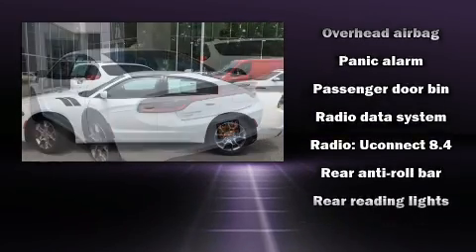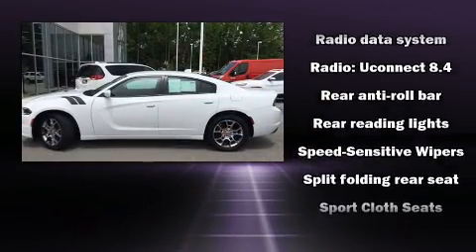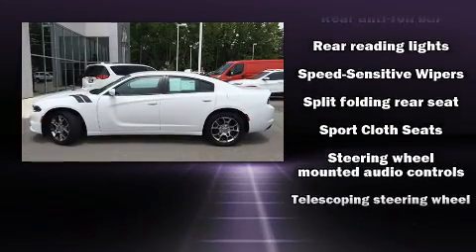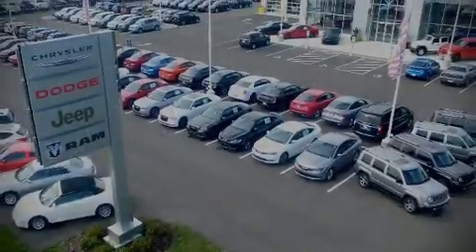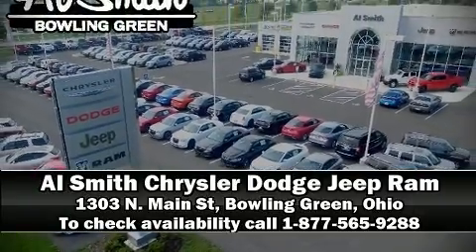When road conditions become unpredictable, rely on all-wheel drive to maintain outstanding control. This vehicle has achieved certified pre-owned status by passing Dodge's rigorous certification process. Stop by our dealership or give us a call for more information.